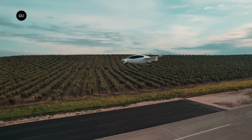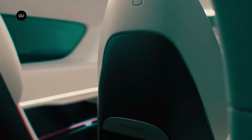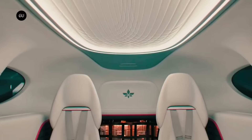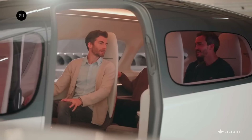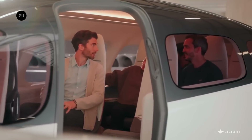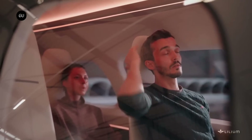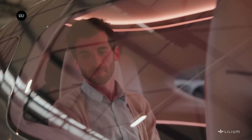Lilium NV has been actively participating in funding rounds to promote the development of the Lilium Jet, though the actual price is not publicly published. An example of the magnitude of investment in this state-of-the-art technology is the $114 million capital round that was disclosed. Consistent innovation and the introduction of the Lilium Jet demonstrate the company's dedication to decarbonizing aviation and reshaping air travel for a more sustainable future.